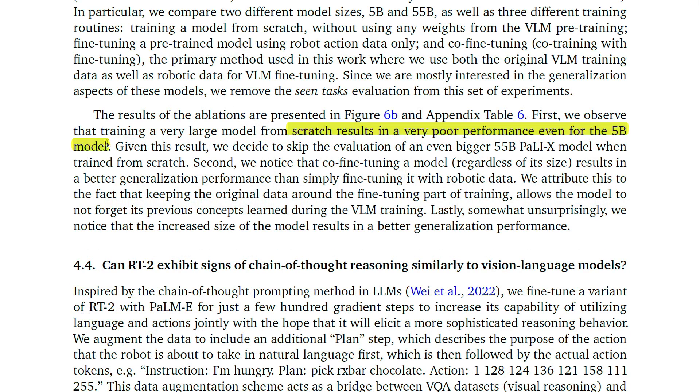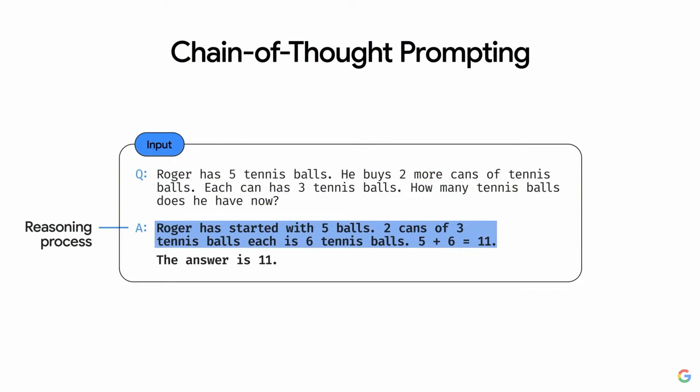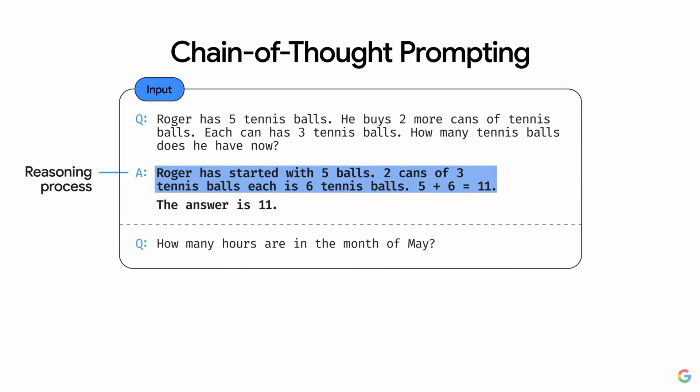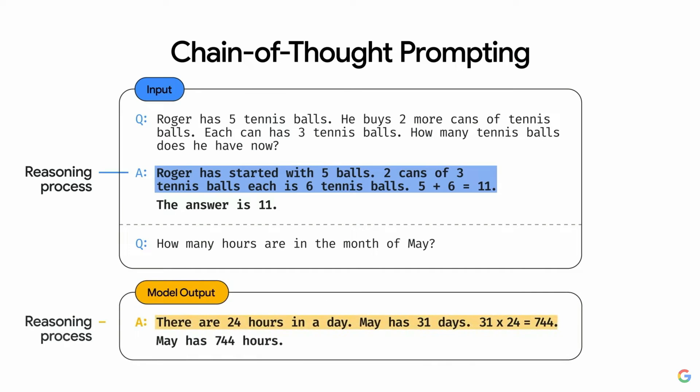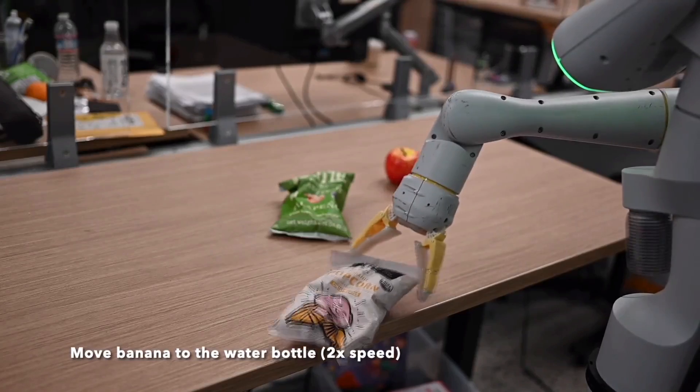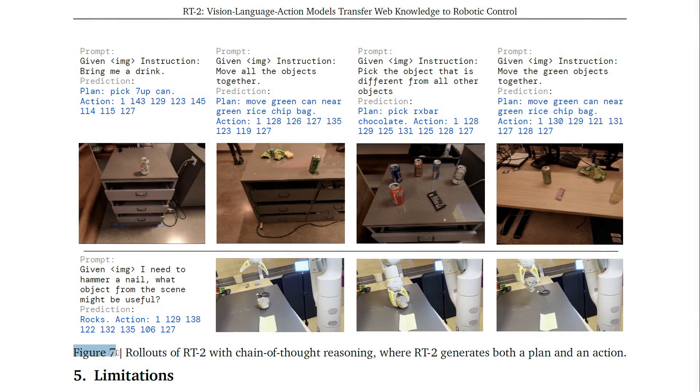Training a very large model from scratch results in very poor performance, even for the 5 billion model. Co-fine-tuning a model, regardless of its size, results in better generalization performance than simply fine-tuning on robotic data, attributed to keeping the original data around so the model doesn't forget previous concepts. Inspired by chain-of-thought prompting in LLMs, a variant of RT2 with PaLM-E was fine-tuned for just a few hundred gradient steps to utilize language and action jointly, eliciting more sophisticated reasoning behavior. RT2 with chain-of-thought reasoning is able to answer more sophisticated commands by planning actions in natural language first, as seen in figure 7.